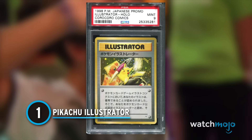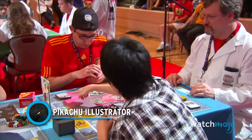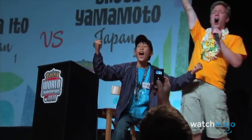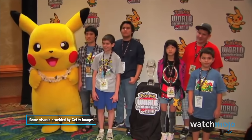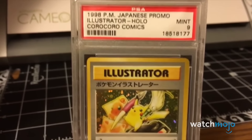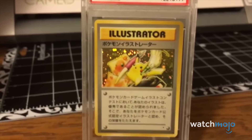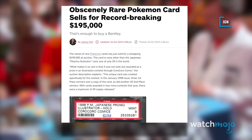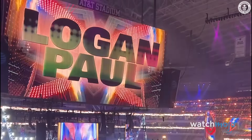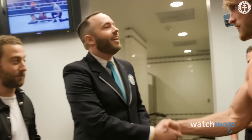Number 1: Pikachu Illustrator. Historically, prize cards didn't just go to winners of card game tournaments. In 1997, Pokémon hosted the CoroCoro Comic Illustration Contest, and winners of this event went home with the now-mythical Pikachu Illustrator card. A total of 39 of these are known to exist in the world — a graded version sold for $50,000 in 2013. Since then, the price has kept climbing: an October 2019 auction saw this piece of Pokémon history go for an astounding $195,000. Off-the-grid sales are even more unbelievable, as Logan Paul purchased a Gem Mint 10 copy for a reported $5 million. Whether or not it's worth $5 million, we'll let you decide.